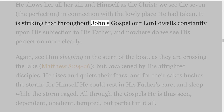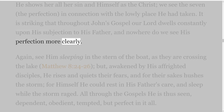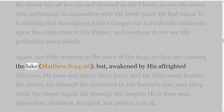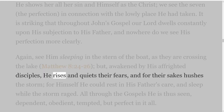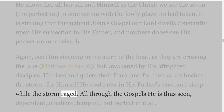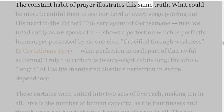Here is the number 4, weakness and dependence, but in the heart-searching conversation He shows her all her sin and Himself as the Christ — we see the seven, the perfection, in connection with the lowly place He had taken. It is striking that throughout John's Gospel our Lord dwells constantly upon His subjection to His Father, and nowhere do we see His perfection more clearly. Again, see Him sleeping in the stern of the boat as they are crossing the lake, Matthew 8 verses 24-26, but awakened by His affrighted disciples, He rises and quiets their fears, and for their sakes hushes the storm; for Himself He could rest in His Father's care, and sleep while the storm raged. All through the Gospels He is thus seen — dependent, obedient, tempted, but perfect in it all.